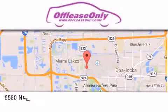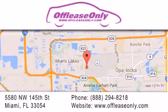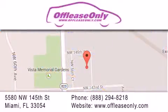Off Lease Only Miami is located at Northwest 145th, just east of 57th Avenue, south of 826 and north of Crotigny. We apologize for some navigation systems not recognizing our address — please call us if you get lost.